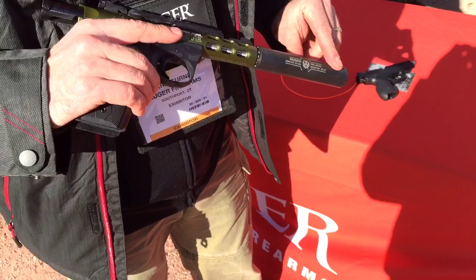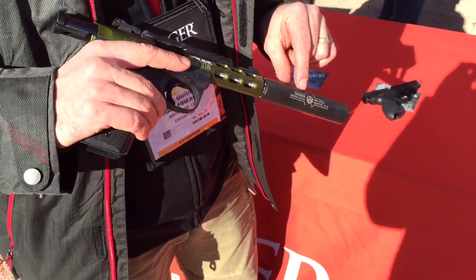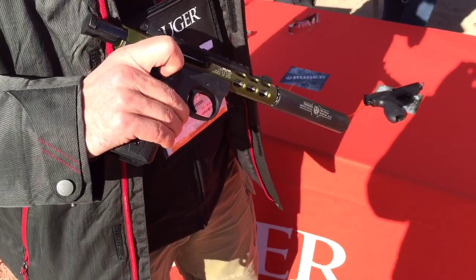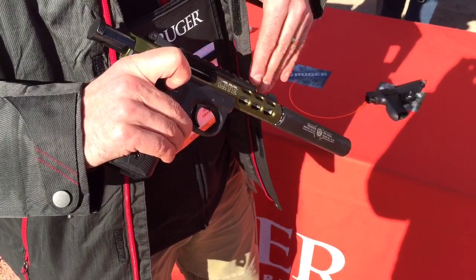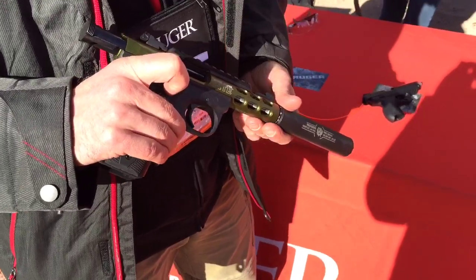On the end of this is our new silencer — our new .22 long rifle suppressor from Ruger. We designed this and we build it in-house. Nobody makes more .22 hosts than we do, and this is the perfect end to put on these guns. 40 dB reduction in .22.